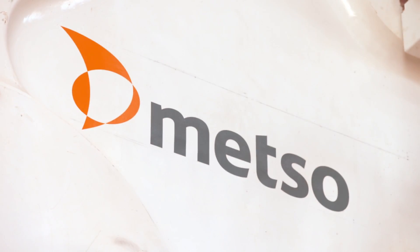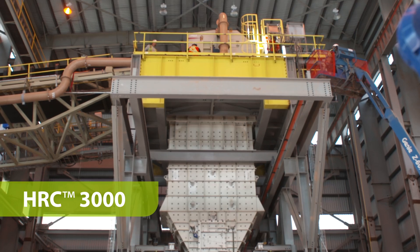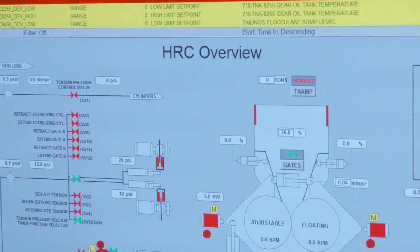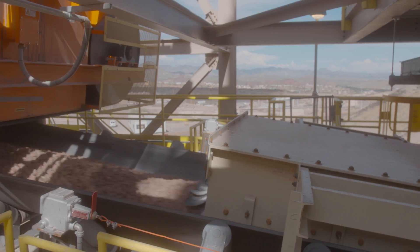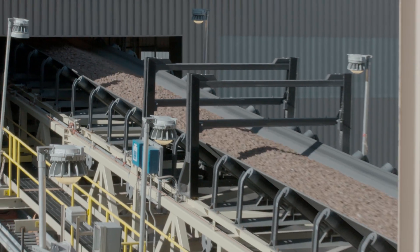METSO stepped up to the challenge to deliver the innovative HRC3000, the largest HPGR ever. The HRC3000 helps you get more value from every ton of ore with an impressive range of industry leading features.